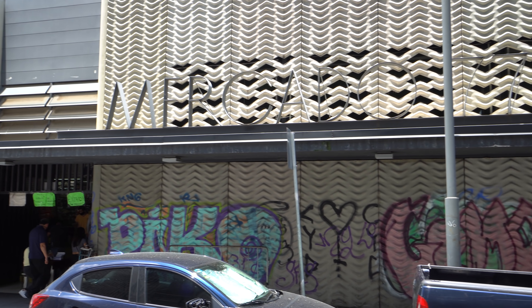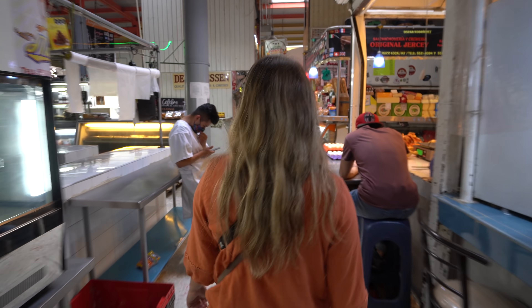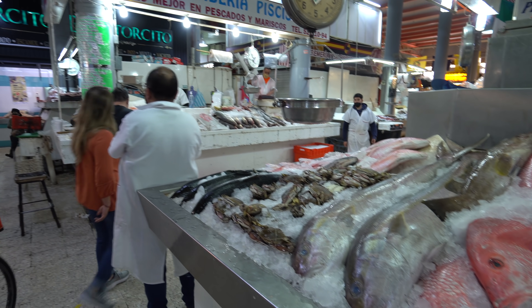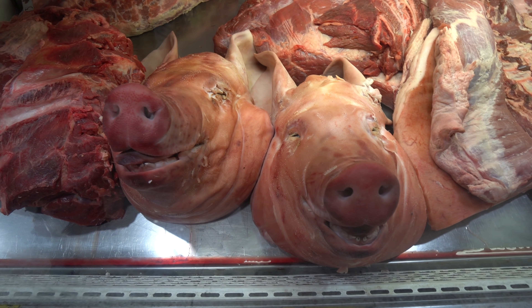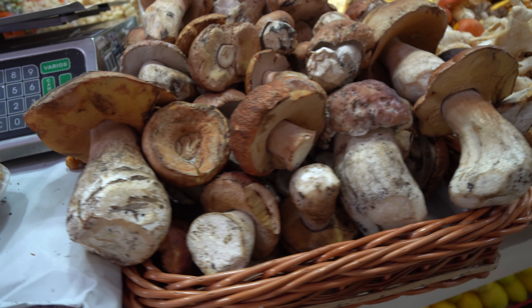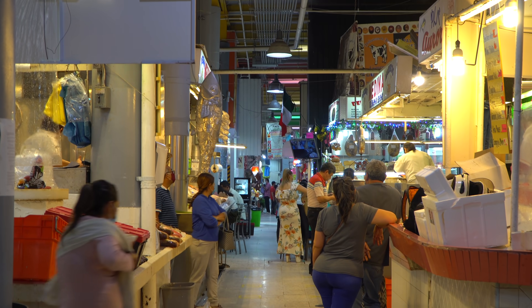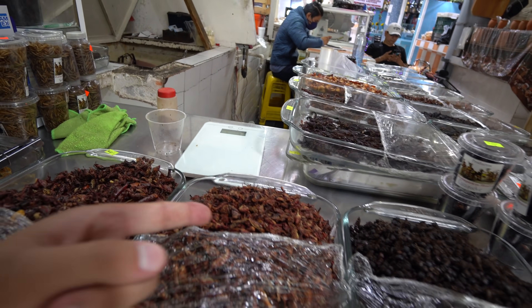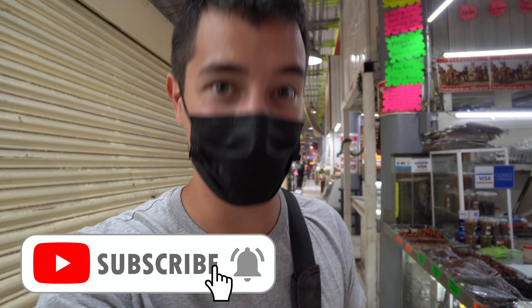Those are some legendary churros — super crispy — and with the hot chocolate it's a perfect pairing. We're heading now to Mercado San Juan. There's not a whole lot to see here: a fresh fruit and veg section, a couple little cafes, and interestingly they've got some grasshoppers that are really famous here in Mexico. We're going to try them later in Oaxaca, not here at Mercado San Juan. Not my favorite market but definitely worth the stop.